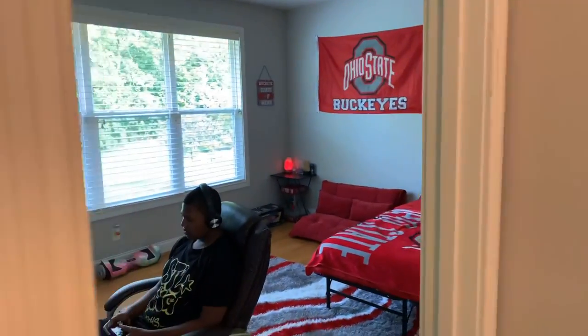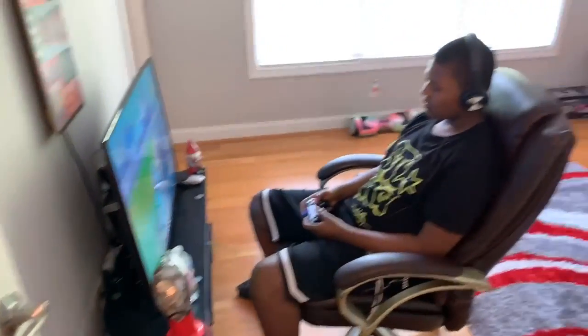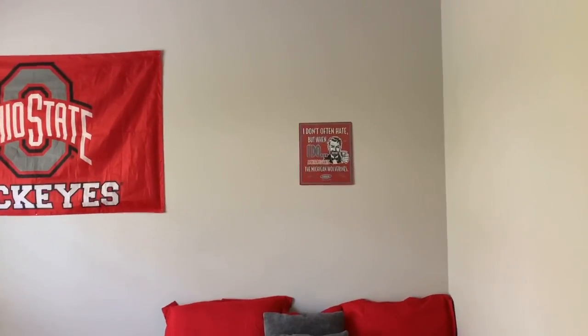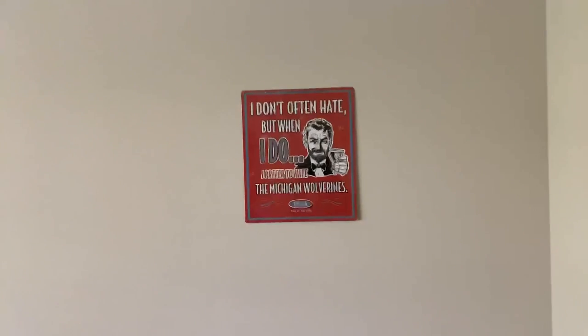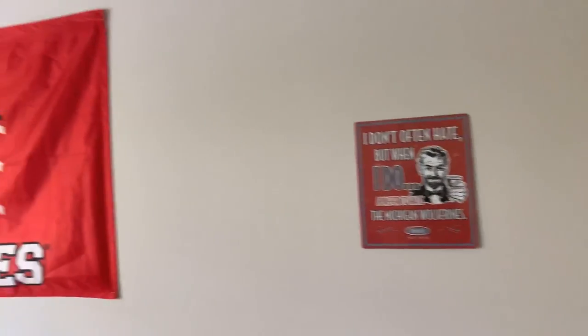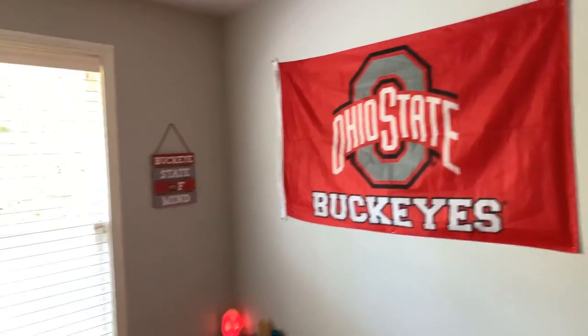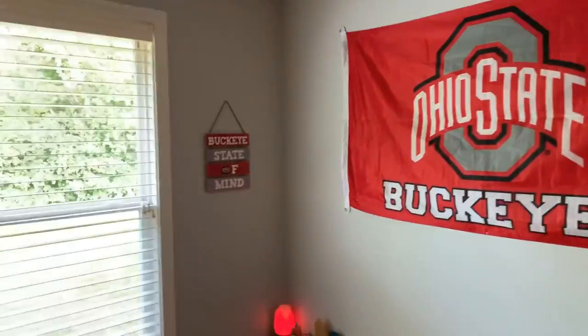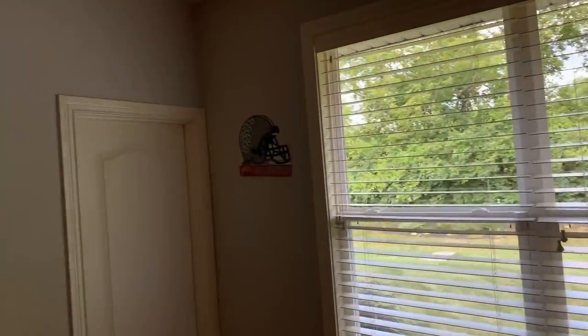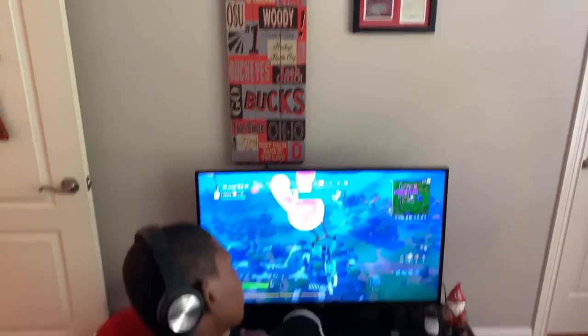Now we're working our way into Dakota's room - he is a Buckeye and loves the Buckeyes! He's playing the game. There's a sign that says 'I don't often hate, but when I do I prefer to hate the Michigan Wolverines' - give me a thumbs up and comment below! We have an Ohio State flag in his room. He has a gorgeous window showing the backyard, a walk-in closet, accent pictures, his TV, and game setup.